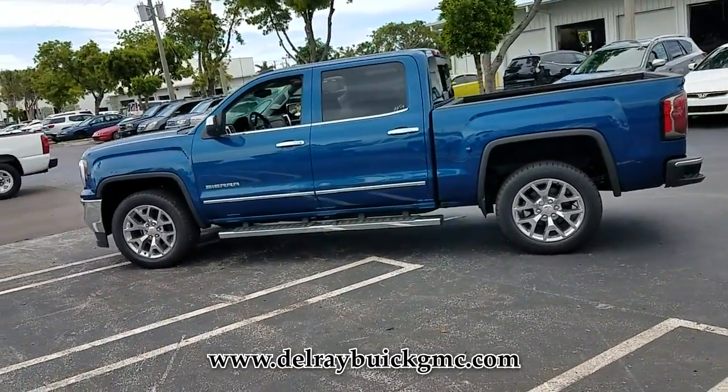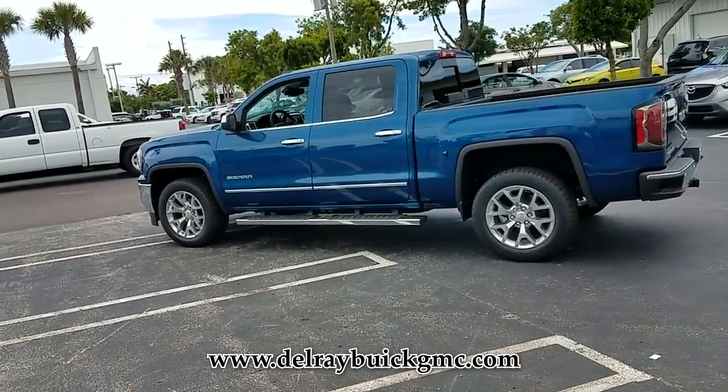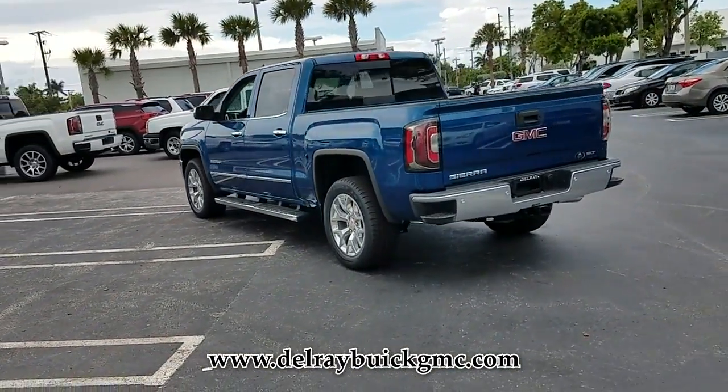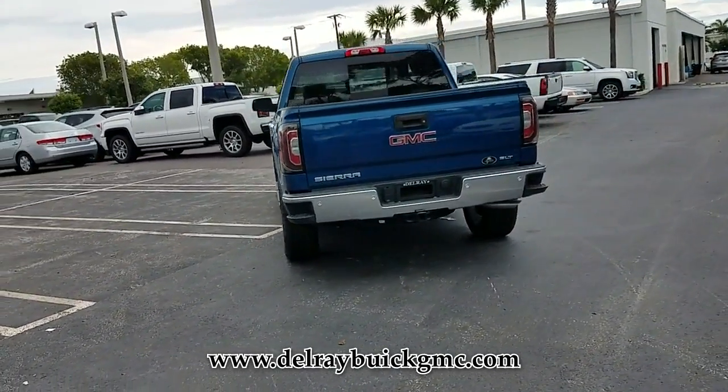This GMC still has the remainder of the original manufacturer warranty. This truck is an exceptional value and won't sit on our lot very long. Get in here today before it is gone.